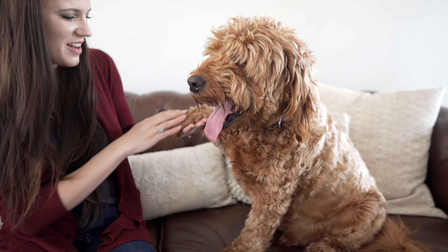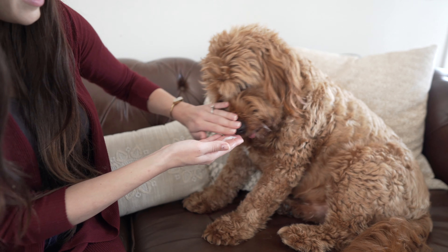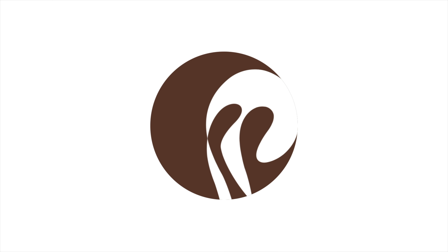Use it on your dog's coat, cracked noses or paws, in your own homemade dog food, or as a treat. Give your pets the best with Petsmont.